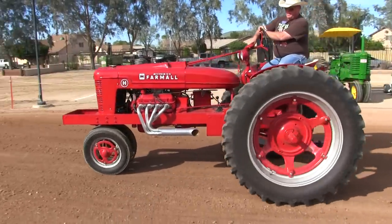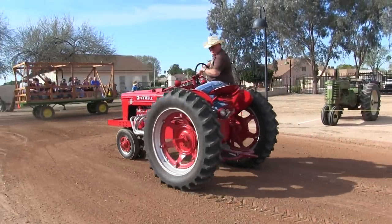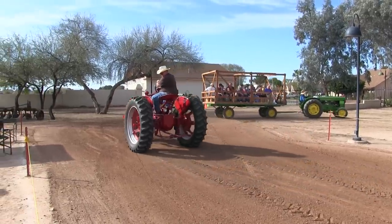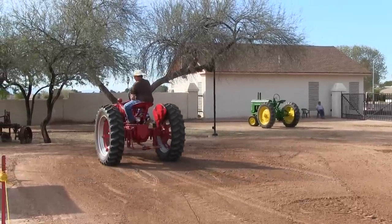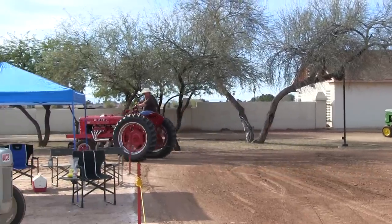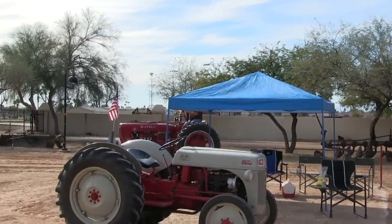That was a modified tractor — you usually don't configure it like that. My dad got 9,020 pounds with a percentage of 242.5%. Again, 9,020 pounds and 242.5%. Nice job, Dad.